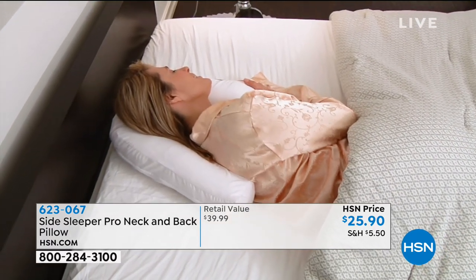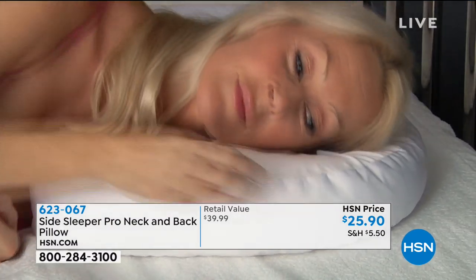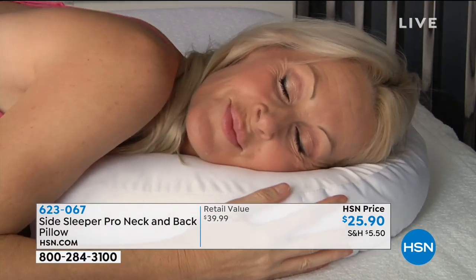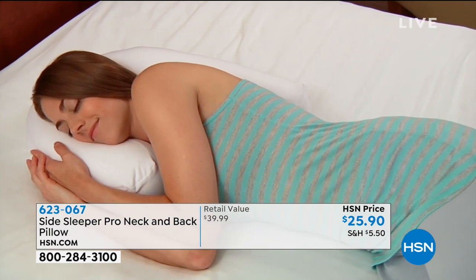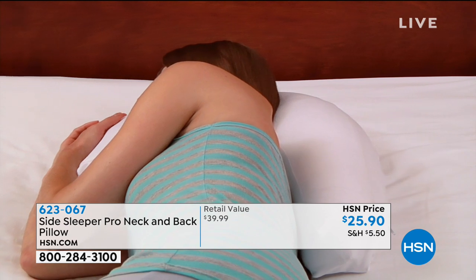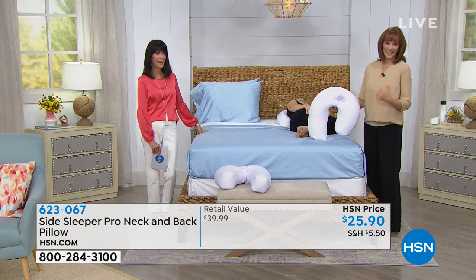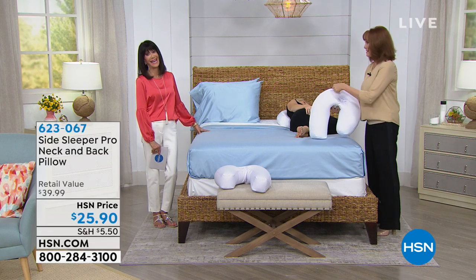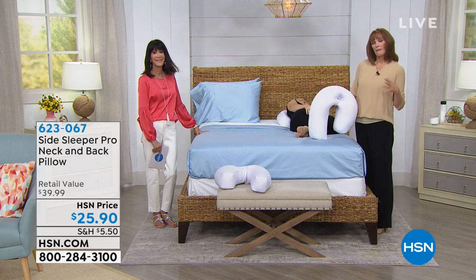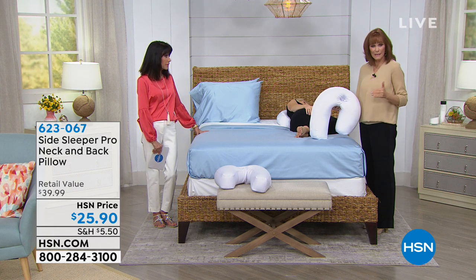This pillow is the answer for all of those things because of its J-shape. When you sleep, it brings your ear, shoulder, and hip into alignment. If you don't have this pillow, you're probably taking three or four pillows — one behind your back, one at your tush, one on your shoulder — and then you toss and turn and lose them in the middle of the night. All of that motion can leave you with achy hips.